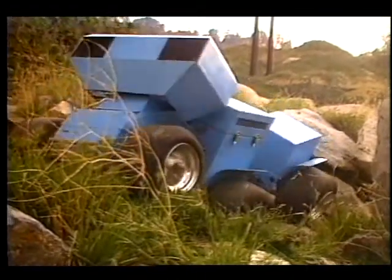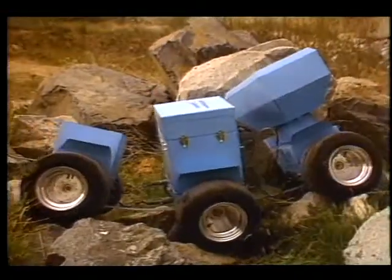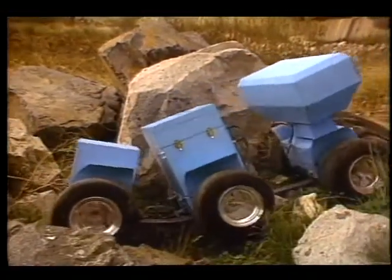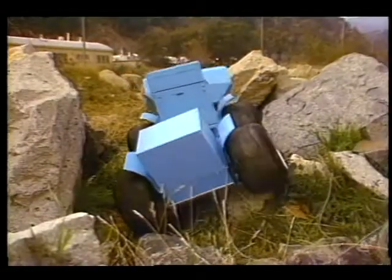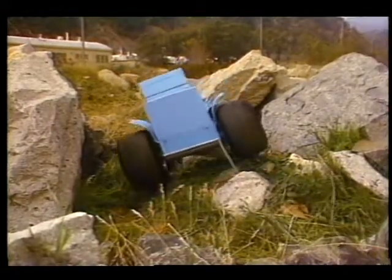The rover has two TV cameras for eyes and is capable of climbing objects a third taller than its wheel height. The proposed mission vehicle would have robotic arms to make measurements and collect rock and soil samples.